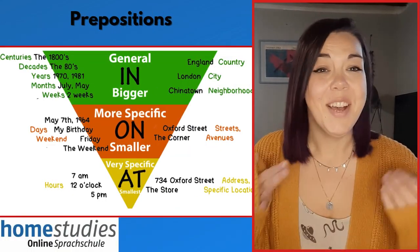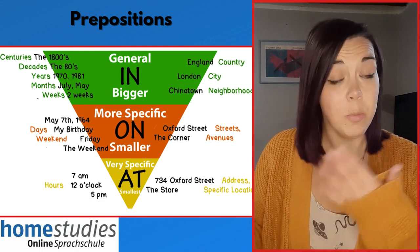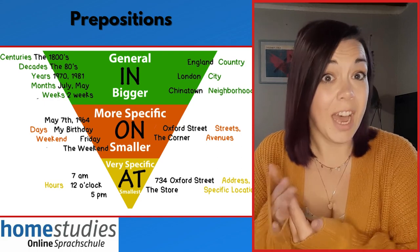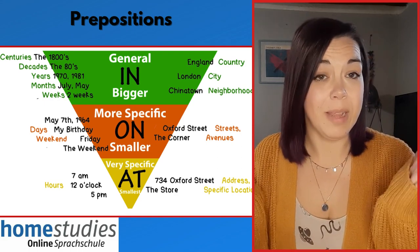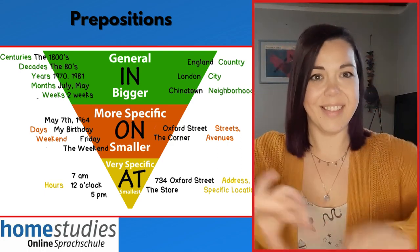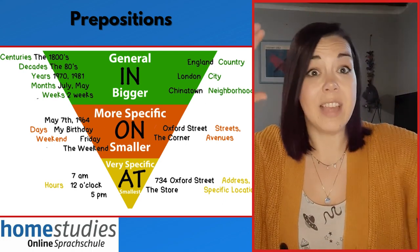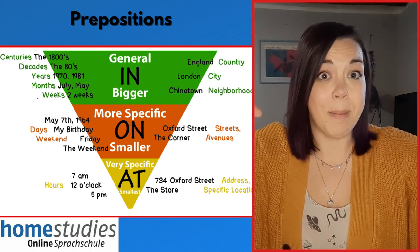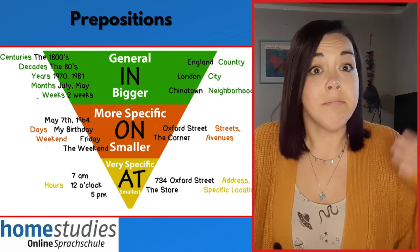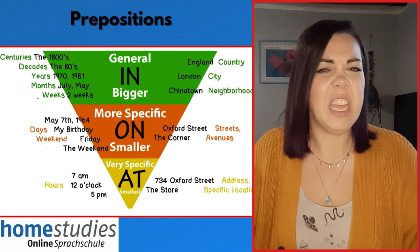Prepositions! For me this graphic illustrates it perfectly. On the left-hand side we have the prepositions of time and on the right the prepositions of place. They follow the structure: in, on, at. We use 'in' for very general times and very general places — for example, in 1990 or in Spain. Then we get a little more specific with 'on', which we use with a specific day or date, such as on the 7th of January, or for places like on a street or on the corner.